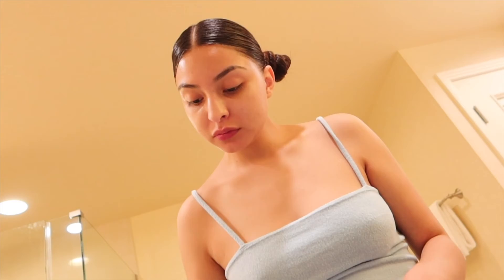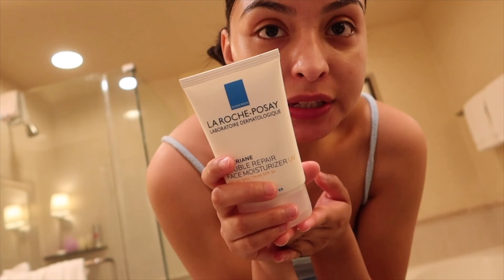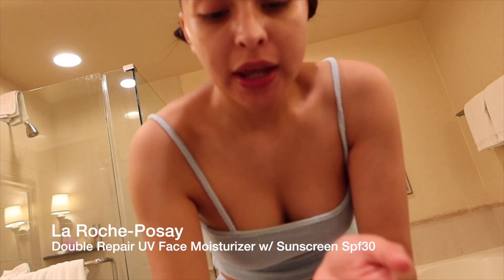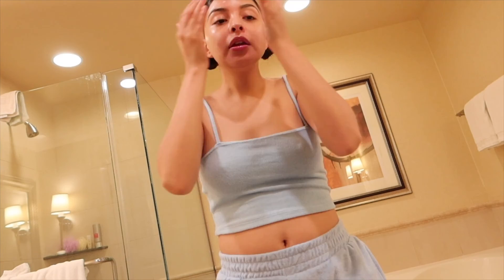Wait, we forgot the most important thing! How could I forget — the Double Repair Face Moisturizer from CeraVe. I like that it's gentle and has ceramide and niacinamide. Just take some and put it in. And boom — this is how we look right now. I know I have a lot of dark spots and redness but that's my face, not every face is perfect.